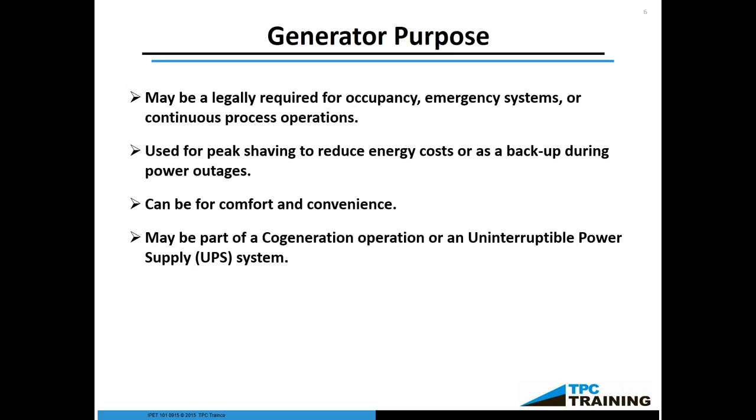Even mobile generators — there are rules if you decide to take a mobile generator for a temporary but relatively long period of time, like a couple of months, and that generator then becomes your primary source of power during construction upgrades to the facility. There are rules for that. Generators can also be part of cogeneration. For example, the steel mill in Gary, Indiana uses the heat left over from melting steel to generate steam, which then moves a turbine that powers a generator. This is the essence of cogeneration.